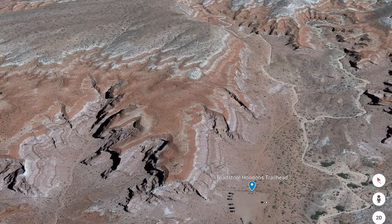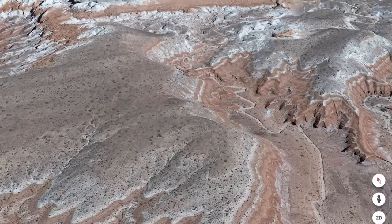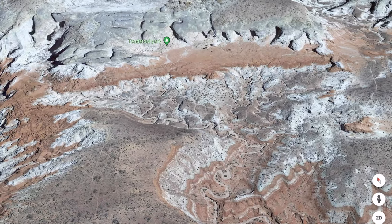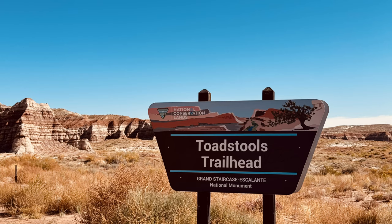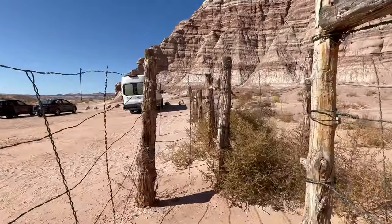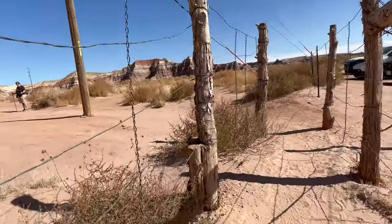Located about 30 minutes northwest of Page, Arizona, in the Grand Staircase Escalante National Monument, is a 1.6 mile trail that offers a great place to explore spectacular toadstool hoodoos. We're here at Toadstools and we're going to do a hike today. This is an area that's just like no other — it's almost like a moonscape with very interesting rock formations. Really excited to be here.